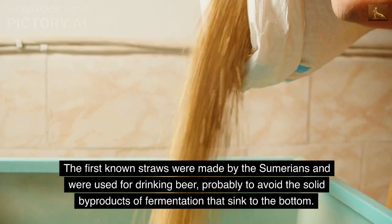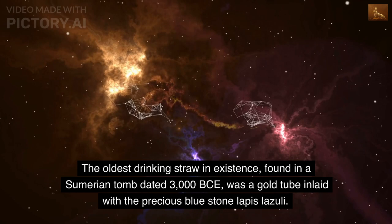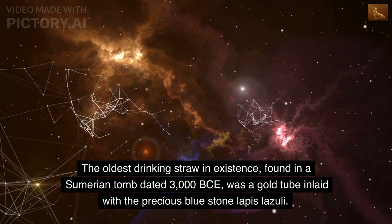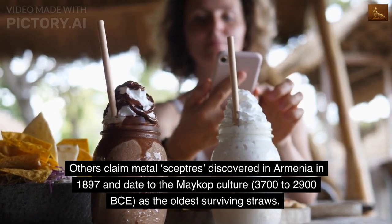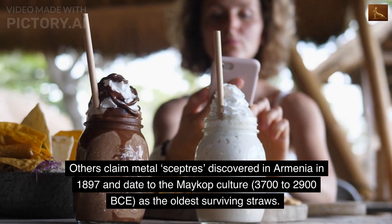The first known straws were made by the Sumerians and were used for drinking beer, probably to avoid the solid byproducts of fermentation that sink to the bottom. The oldest drinking straw in existence, found in a Sumerian tomb dated 3000 BCE, was a gold tube inlaid with the precious blue stone lapis lazuli.